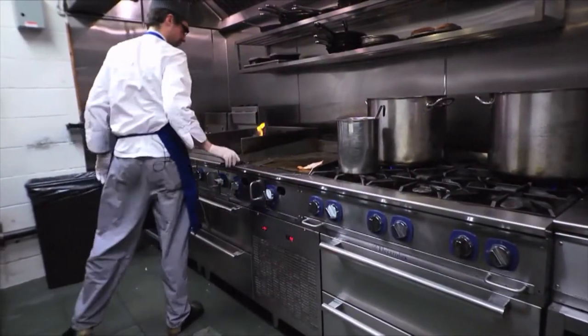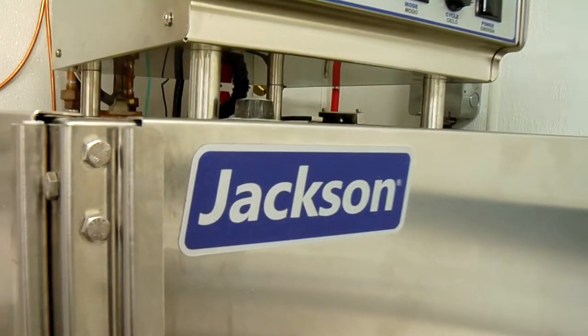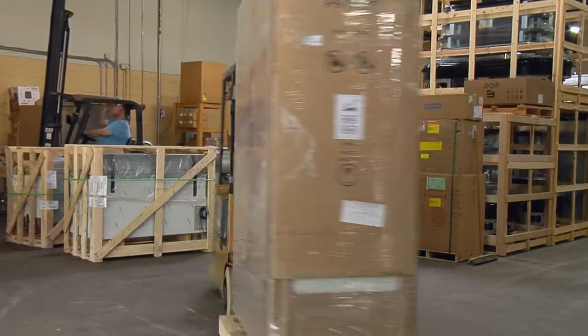The equipment is so fantastic and they pretty much have everything you could possibly dream of as a chef. When somebody comes to Nordon, they're going to walk through a showroom where there's equipment on display, then they'll move into our warehouse where there's a massive equipment inventory.